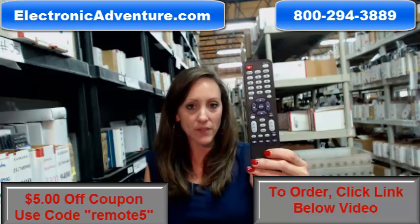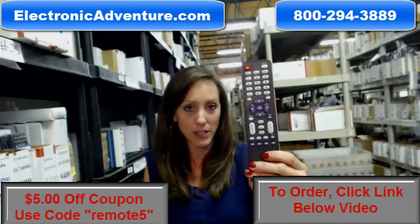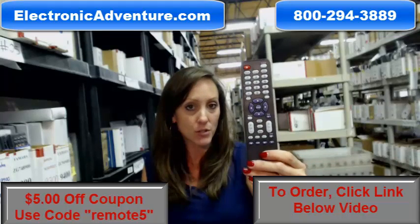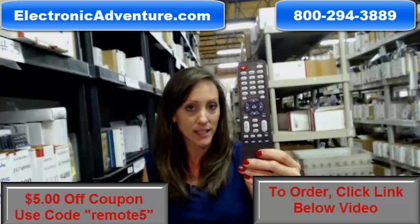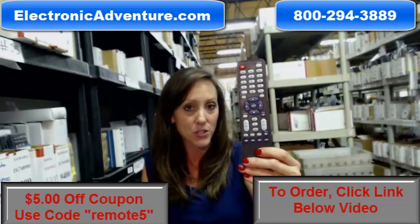Hey, I'm Stacey with ElectronicAdventure.com. I've got this brand new ProScan remote control here. It's in stock and it's shipping today. So if you're in the market for this remote control, you've definitely come to the right place. Go ahead and place your order today and you can save $5 off your order just by entering the coupon code REMOTE5 at the checkout.